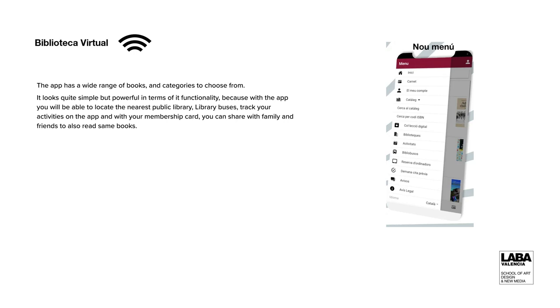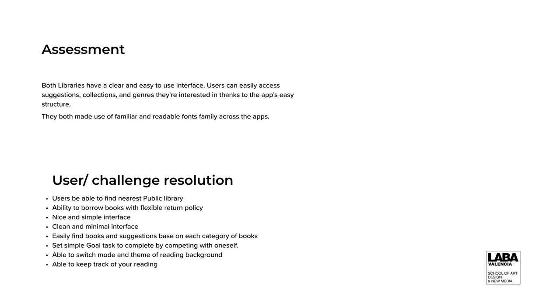The assessment I have over these two apps: both libraries have a clear and easy-to-use interface. Users can easily access or browse collections they are interested in, thanks to the app's easy structure. They both make use of familiar and readable font families across the apps. What are the challenges we need to resolve? The user should be able to find the nearest public library, borrow books with flexible return policy, enjoy a nice and simple interface, easily find books and suggestions based on selected categories, set simple reading goals, switch reading themes, and keep track of their reading.